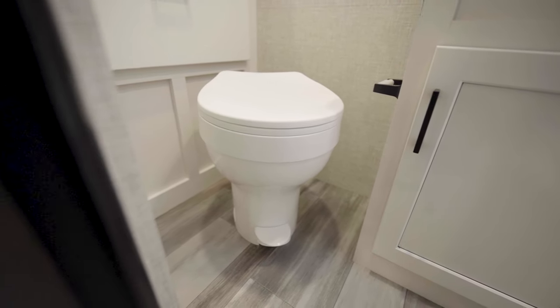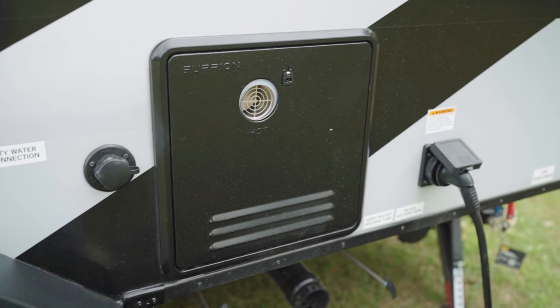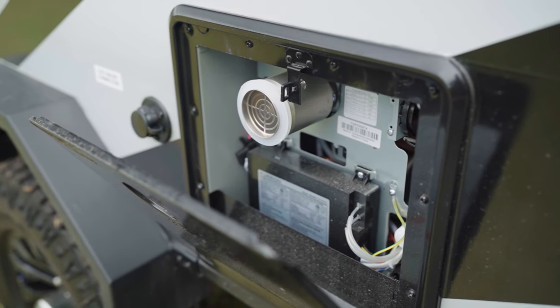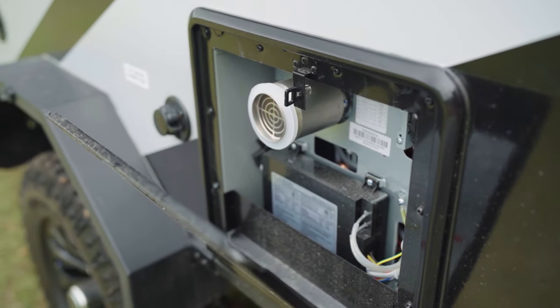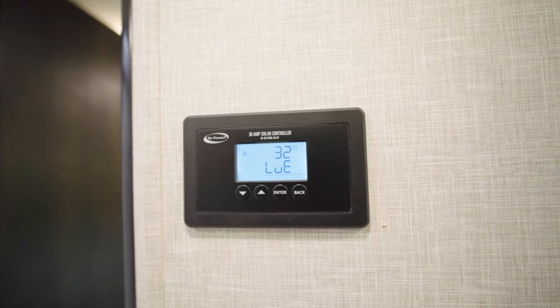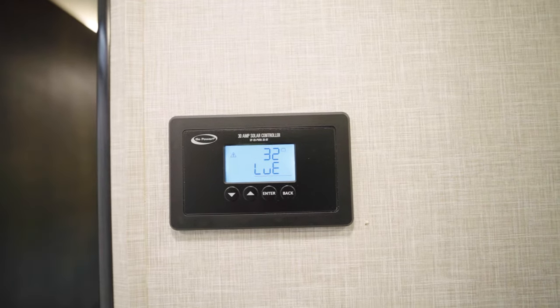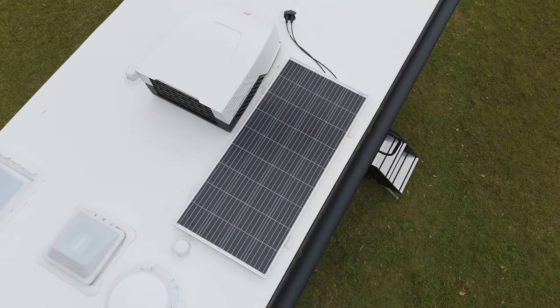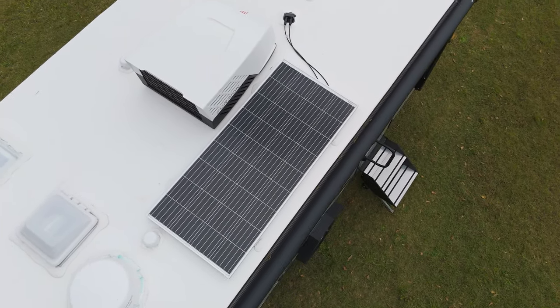It's worth noting that this does have a tankless hot water system, which means you can take a very long uninterrupted shower. And hiding in the bathroom, we have our Go Power 30-amp solar controller, which tells us what's going on with the solar panel up on the roof and the charging of our 12-volt system.